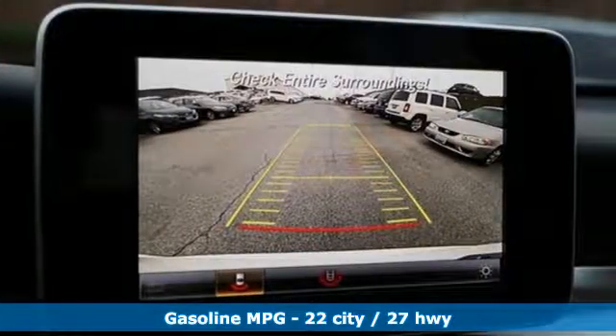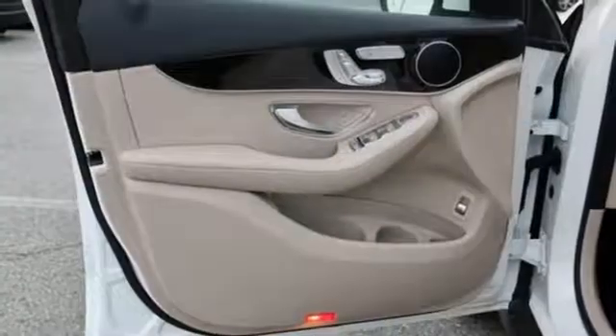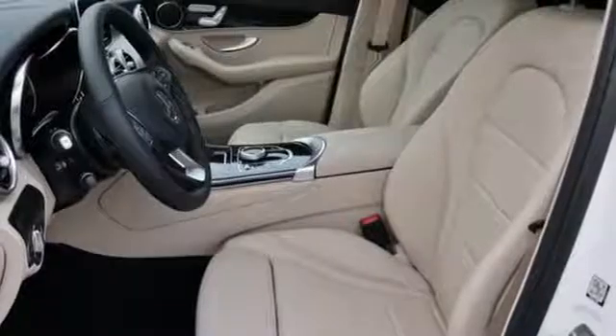Intercooled turbo inline four-cylinder engine, adaptive suspension, streaming audio, power heated mirrors, dual zone climate control, and auto-dimming rear-view mirror.